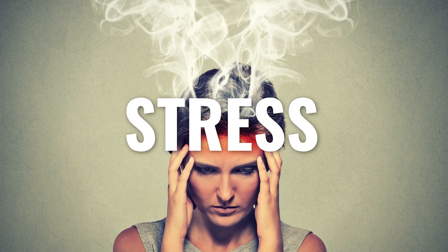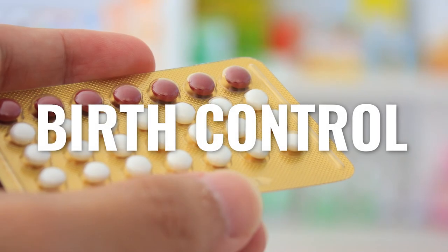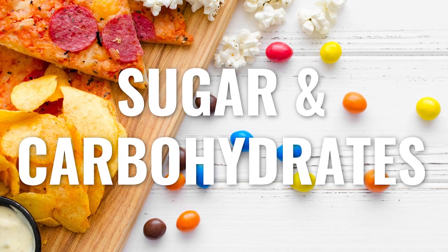So antibiotics is a big one. Another cause is stress — chronic, recurring stress in your life can drive you toward infection. Birth control is another factor; women taking birth control can be more susceptible. Also, someone who is eating a lot of sugar and carbohydrates is at higher risk, as a high-sugar, high-carb diet can lead to the infection.